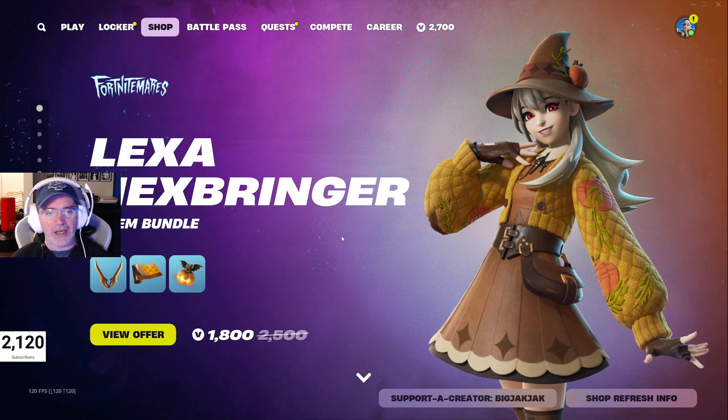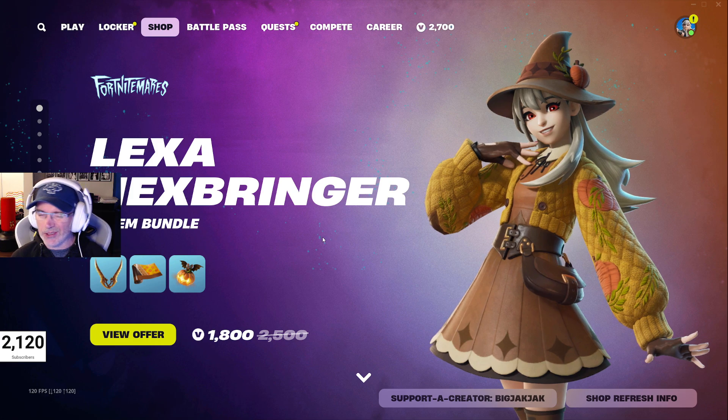That's it for the item shop today. Again, Lexa Hexbringer is brand new in the shop — 1800 V-Bucks for the five-item bundle, which includes the Lego minifigure, so it's really kind of four items. If you like the content, hit that like, hit that subscribe, and we'll talk to you later. Peace.